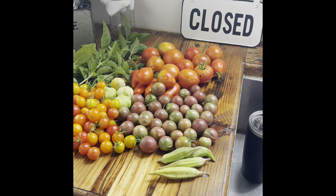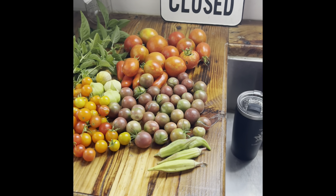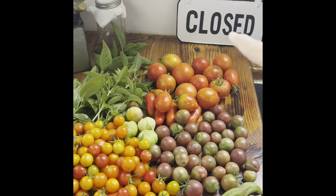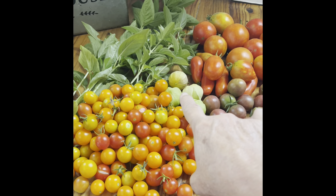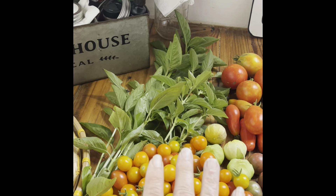I got tomatillos. These are a Cherokee purple tomato, and then you got your cherry tomatoes, and then these are a sun sugar tomato, and these are a snow white tomato, a roma tomato, and then our other tomatoes — there's a variety in there.